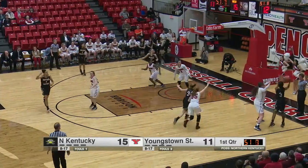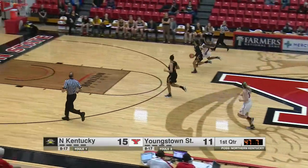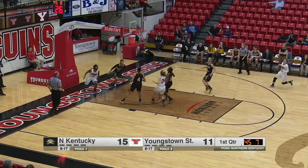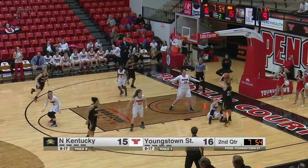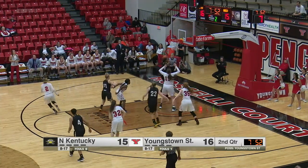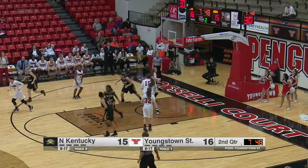Cut off by Dunn in the corner. Shot clock's at 12. Fires it over to the other side where it's picked off by Benjamin. The speedy Benjamin into the open floor, all the way to the rack and lays it in. What a play there by India Benjamin. A lot of contact, no call. The shot's no good, but an offensive rebound for Rebecca Little. Goes up over Mary Dunn and scores.